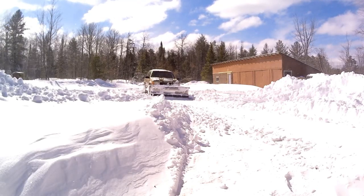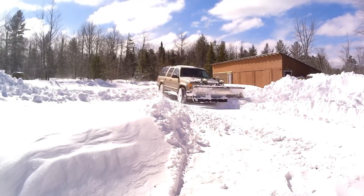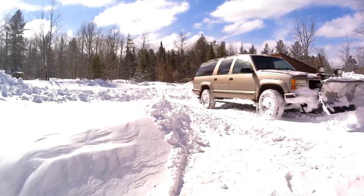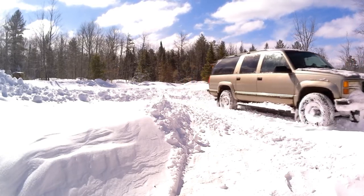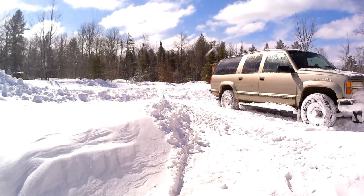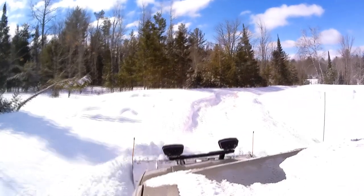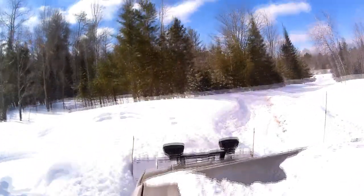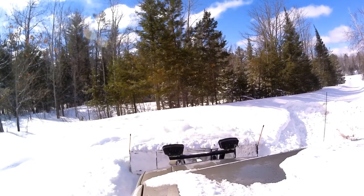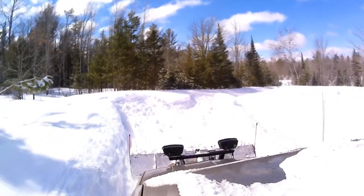But with today's snow, it's not going to be just a matter of dropping the blade and angling it and going up and down the driveway. I'm going to have to kind of piecemeal this out a little bit — there's just too much snow. It's too wet and heavy, and I just don't have very good traction underneath it between the icy spots and the muddy spots.